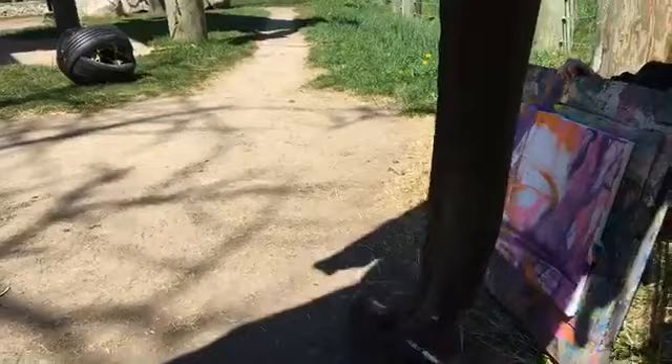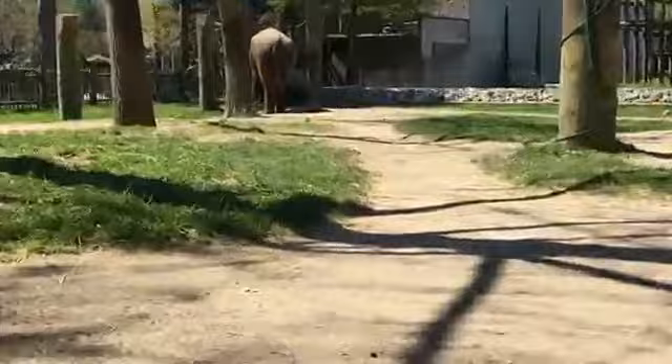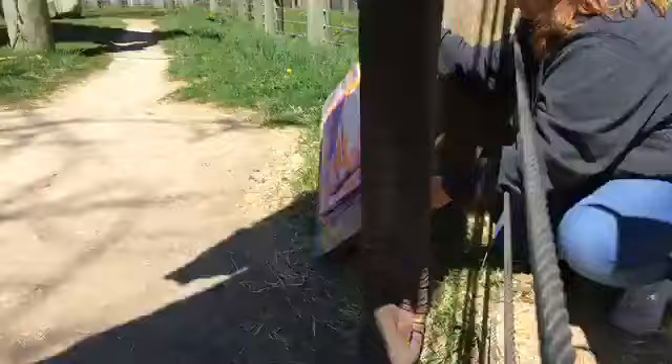For those of you asking — yes, she is here with Emily. Emily is over yonder, just over there enjoying her own enrichment during Ruthie's painting session.